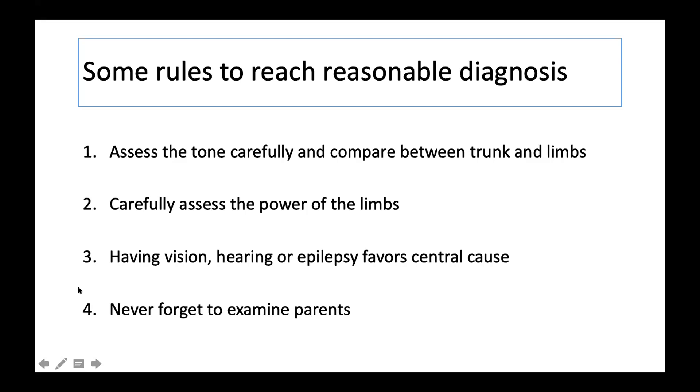The most important point we tend to forget: never forget to examine the parents. You will be surprised — some parents may themselves have a distal neuropathy with atrophy in their palms or soles. They may have features of myasthenia with mild ptosis which we sometimes fail to recognize. The parents themselves can have myotonia — stiffness of muscles with inability to release the hand grip. So you have to check the parents as well. These are the four essential rules: always do a careful examination, try to find a gradient, identify which muscles are more involved — proximal or distal — whether multiple factors are involved, and examine the parents.